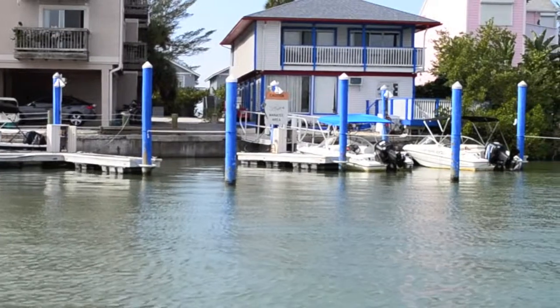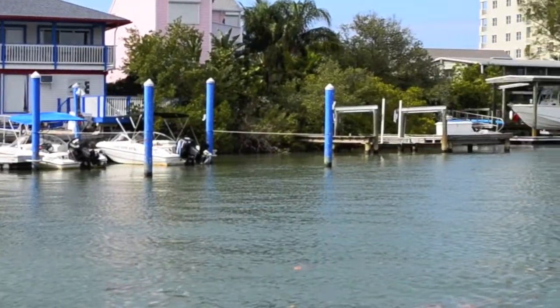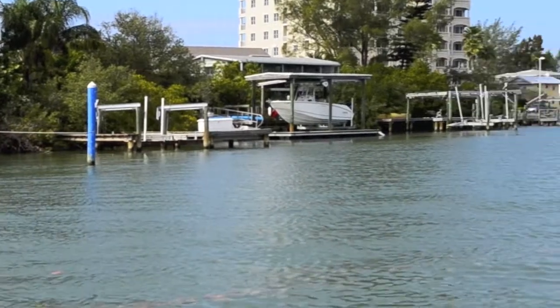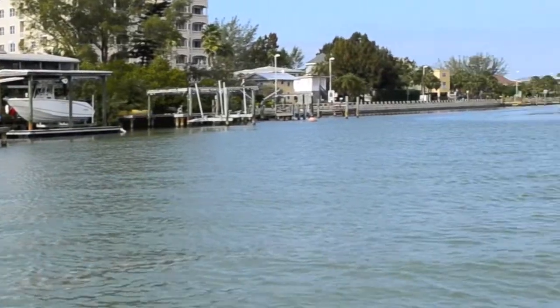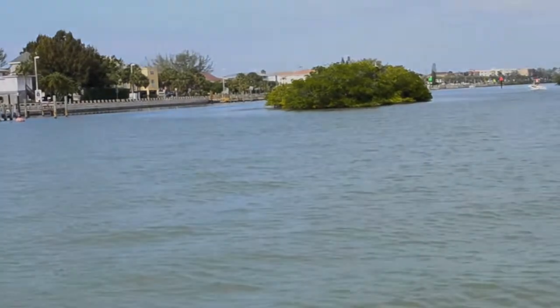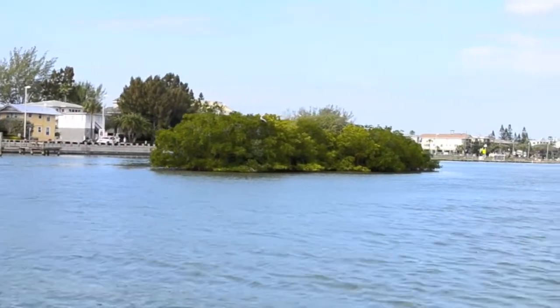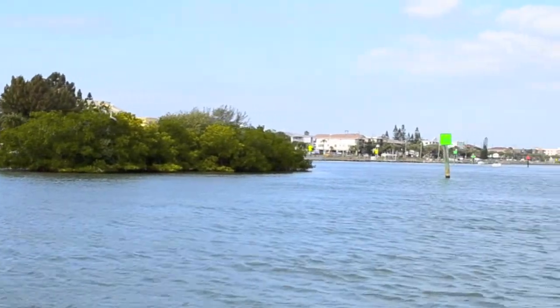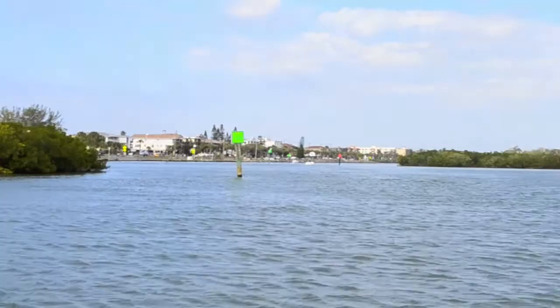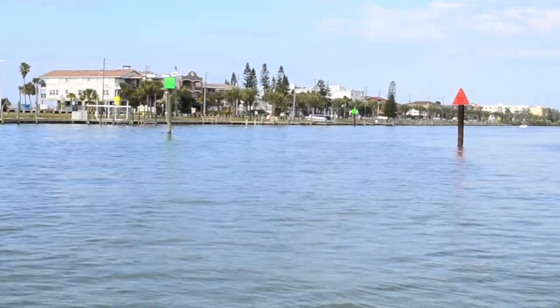The Intracoastal Waterway is a channel that runs north and south through the islands. As you're pulling away from the docks, you must go at a slow speed and minimum wake. Before heading north, make sure you get straight into the ICW — there is a sandbar that extends south off this mangrove island. If you get into the channel first and then head north, you will avoid the sandbar.